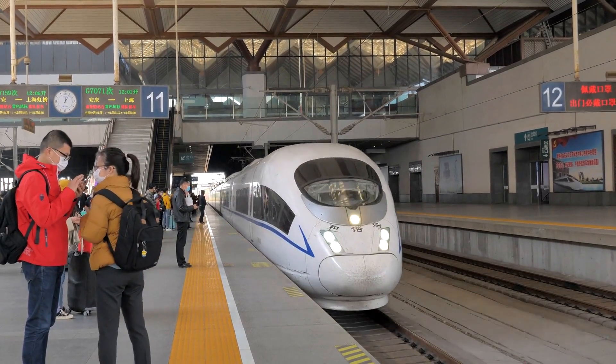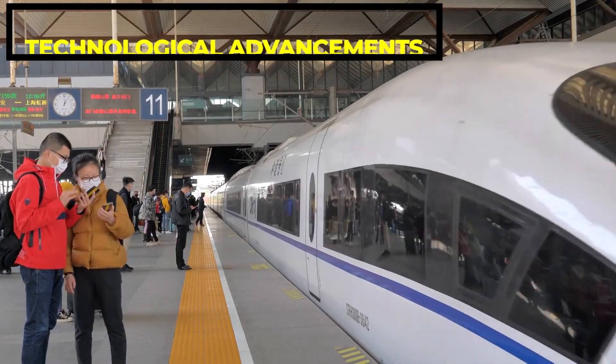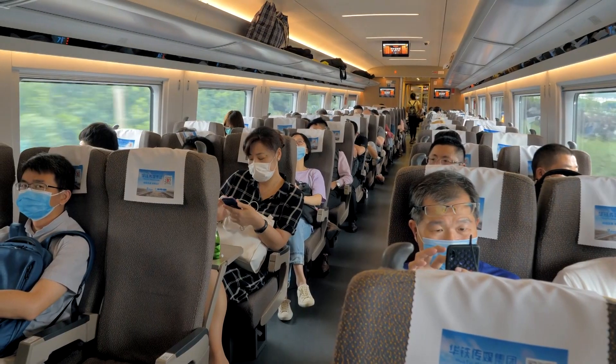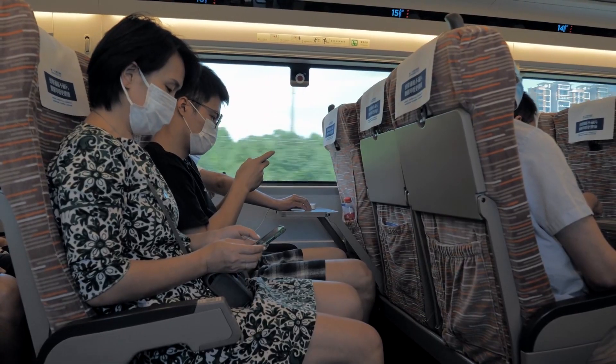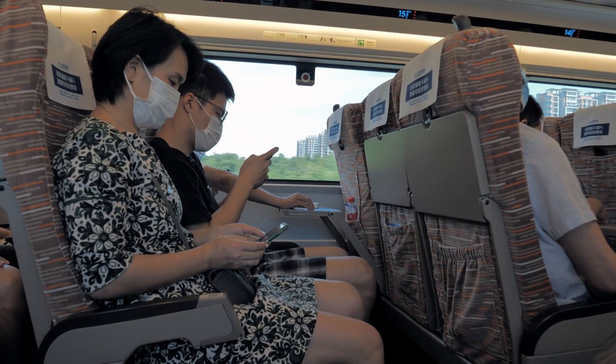The last but not least benefit is its technological advancements. The Shanghai Maglev train is a remarkable technological achievement and riding on it can be a unique experience for many passengers.